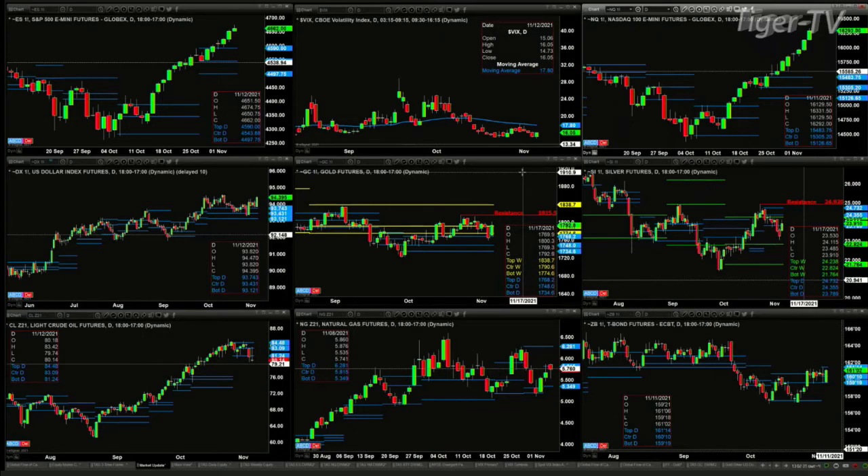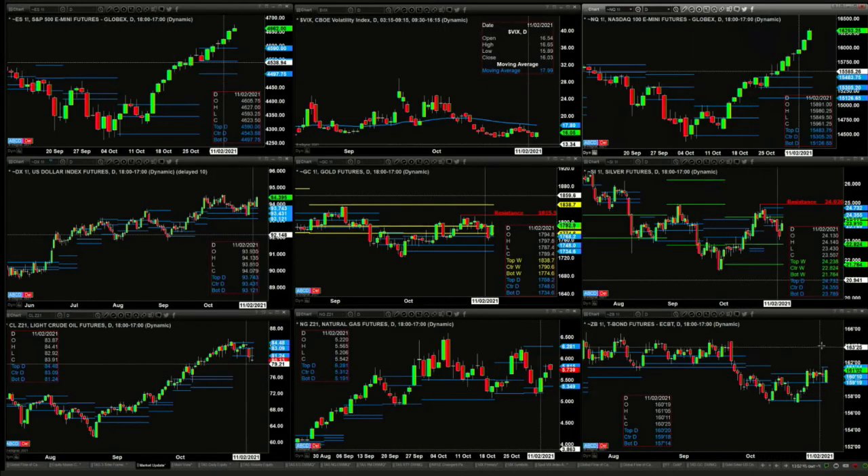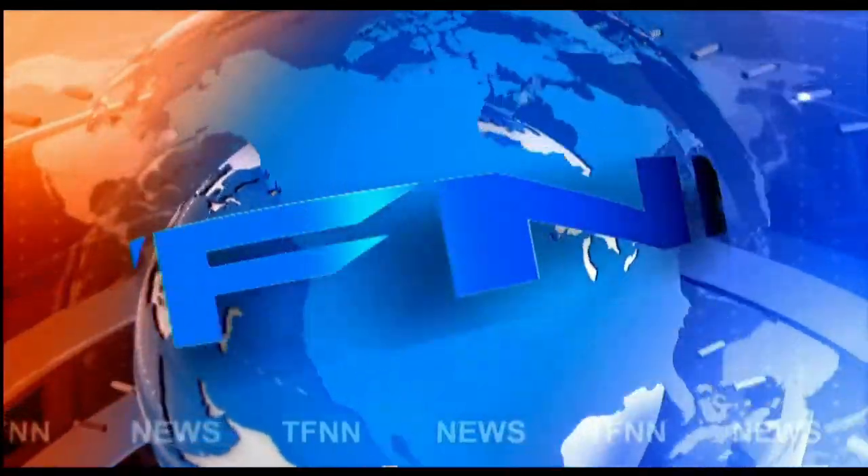Light crude is suggesting a change in trend — a second close today below 81.24 would be the signal. Natural gas has a new profile with price sitting right at the center. The 30-year treasury is trading between support and resistance of its daily profile: resistance at 161.40 and support at 159.19. Stay tuned for the Trader Zed Show — we'll see you in just a few.